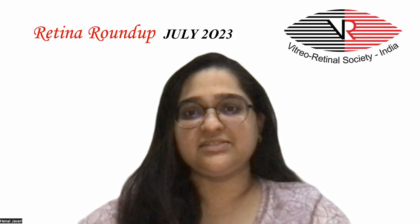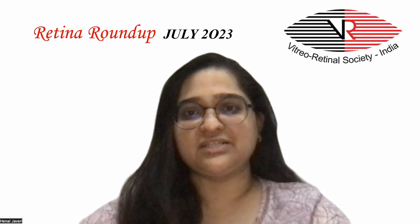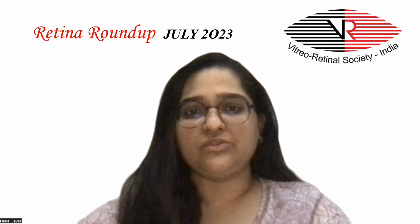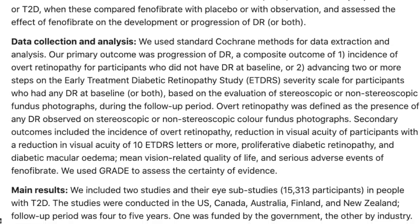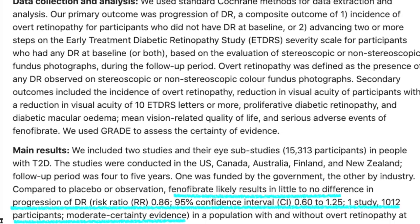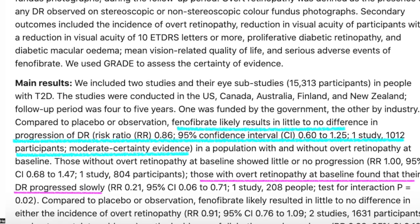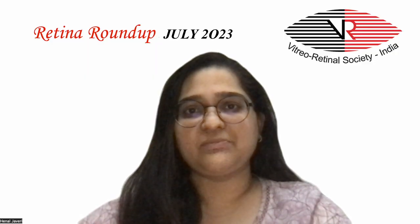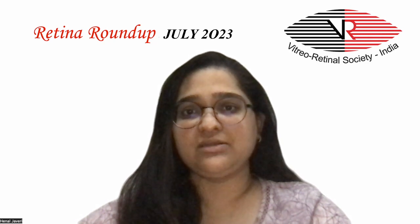Two studies and sub-studies in people with type 2 DM conducted over the US, Canada, Australia, New Zealand, and Finland were included. The follow-up period was 4 to 5 years. Compared to placebo or observation, phenofibrate showed little to no difference in progression of DR in patients without overt retinopathy at baseline. Those with overt retinopathy found that their DR progressed slowly. Although severe adverse effects were rare, their occurrence was more so in the phenofibrate-treated patients.